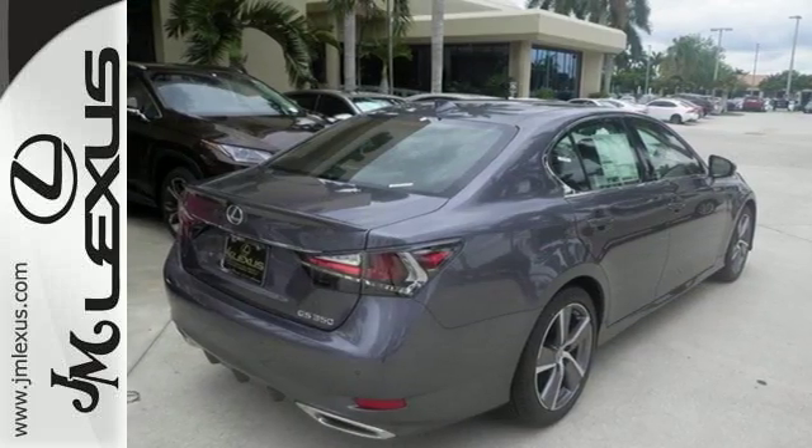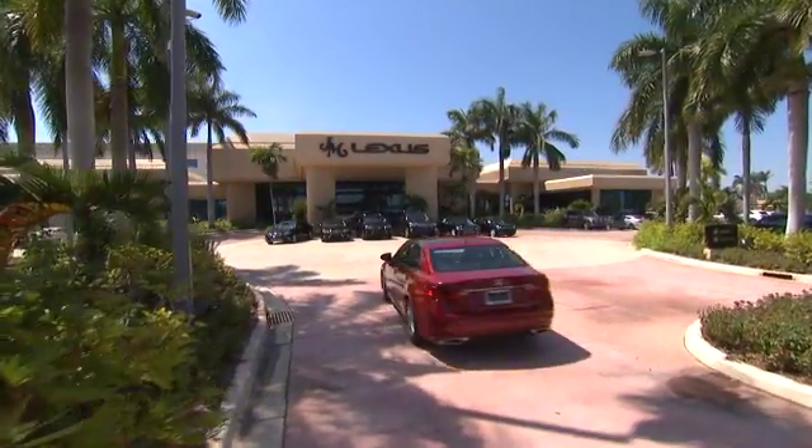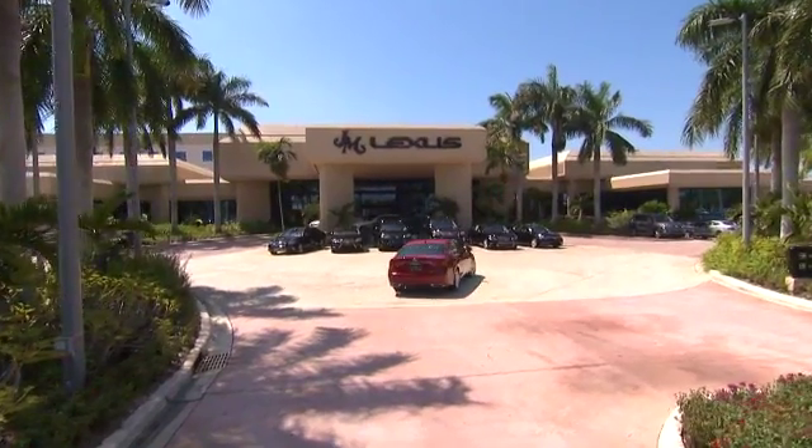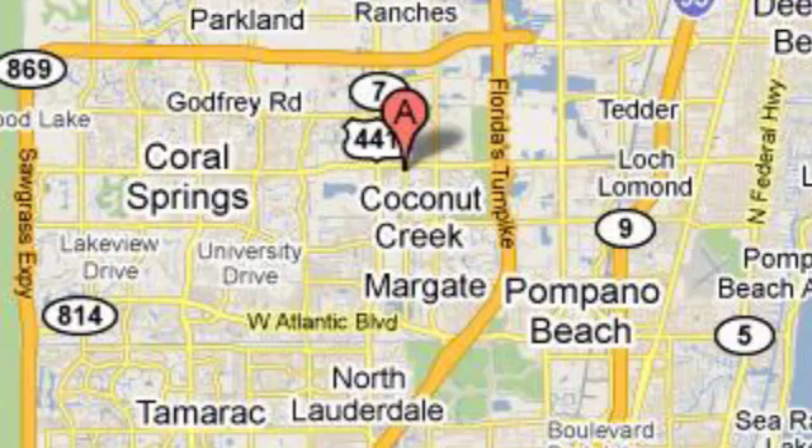Take it for a test ride today. JM Lexus, the world's number one Lexus dealer since 1992. We're conveniently located just east of 441 on Sample Road in Margate, Florida, just west of the Turnpike.